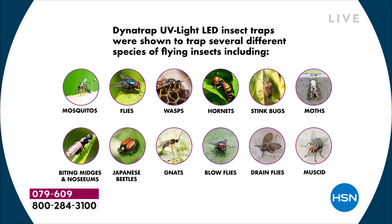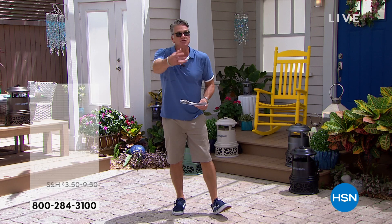It uses a UV attractant light and carbon dioxide which it gives off just like humans do — that's what really draws the bugs in. If you hate mosquitoes, flies, wasps, hornets, stink bugs, moths, biting midges, beetles, gnats, blowflies, drain flies — it takes care of all those. It draws them in with a UV light and that scent — carbon dioxide — the same scent that humans put out.